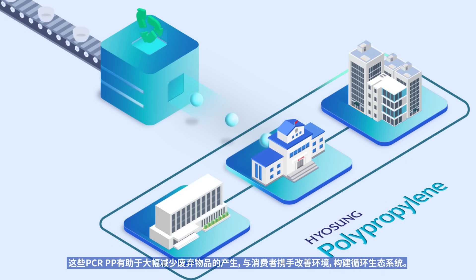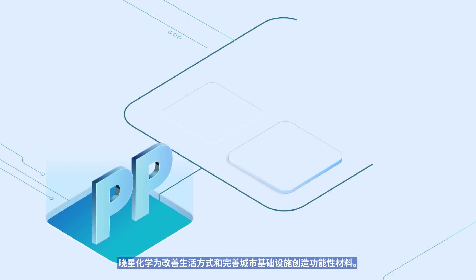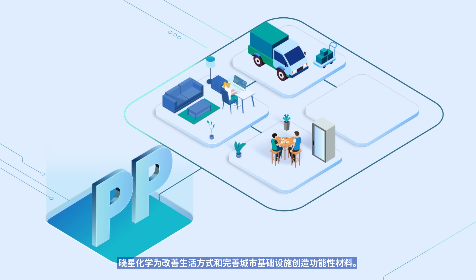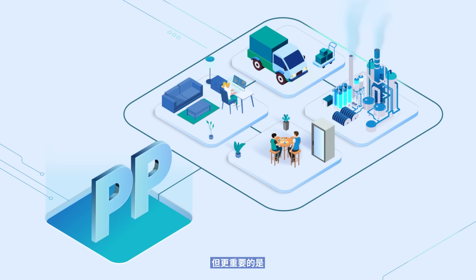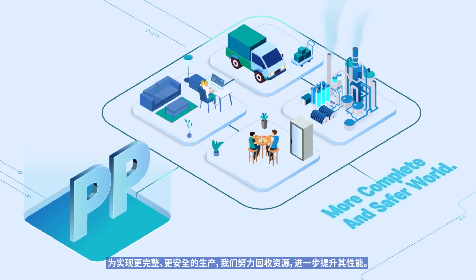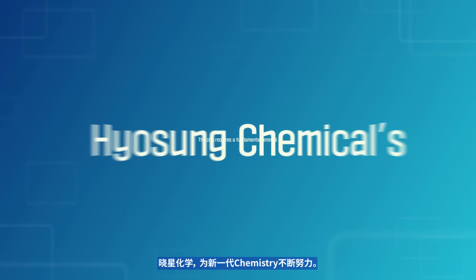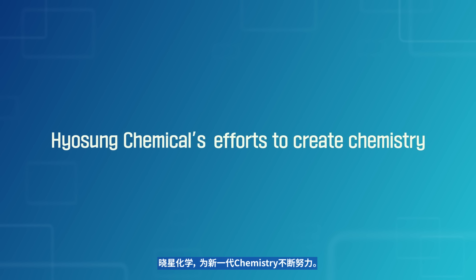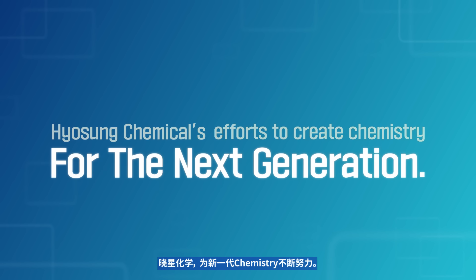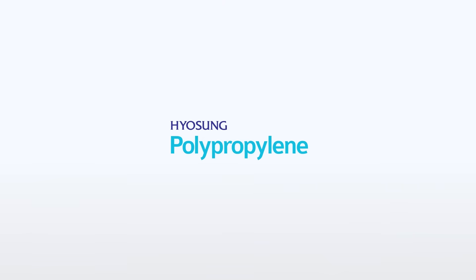Such PCR PP is a significant help in waste reduction and enables collaboration with consumers to improve the environment and establish a circular ecosystem. Hyosung Chemical manufactures functional materials for our lifestyle and complete urban infrastructure. What is more important is that we try to recycle resources and enhance performance even more for a more complete and safer world. This city requires a fundamental renewal. Hyosung Chemical's efforts to create chemistry for the next generation — the next circular economy. Hyosung Polypropylene.